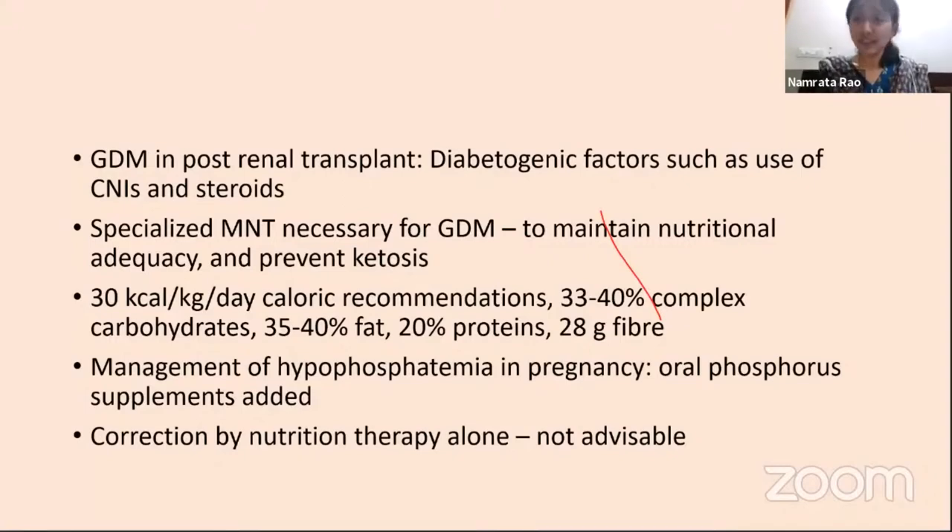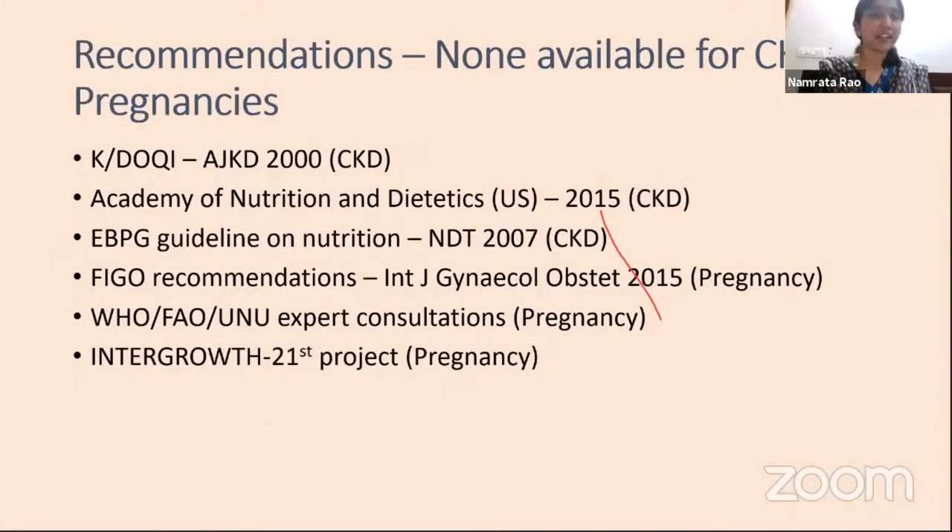As far as recommendations for pregnant CKD patients go, there are practically no dedicated recommendations available. Whatever recommendations exist are combined from those given for CKD and those given for pregnancy. So there is an urgent need for developing specific recommendations in this population.